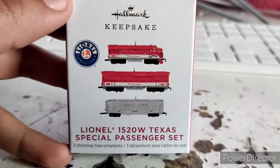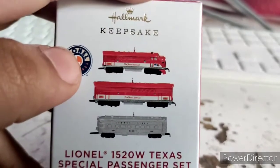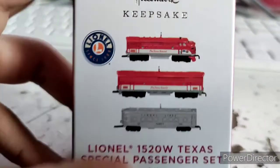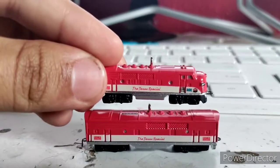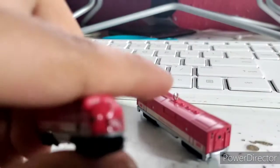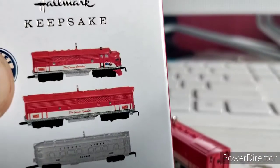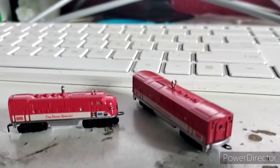I'm re-recording this part of the video because I didn't do a good job explaining it in the original recording. When I first looked at the image on Hallmark's website, I did notice that the B unit was bigger than the A unit and the observation car, and I thought that was just to emphasize it goes in the middle. Apparently not. Also, I noticed that the cowcatcher is actually black, when on the box it shows that it's red. I just want to point that out. Now back to the original recording.